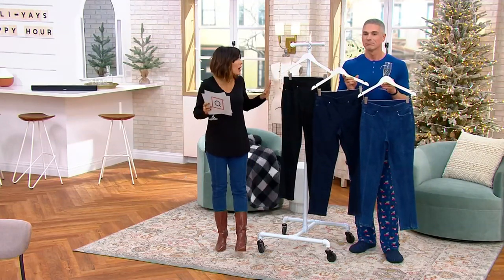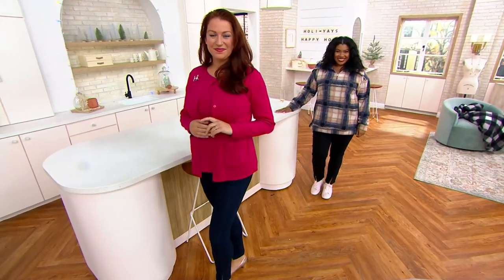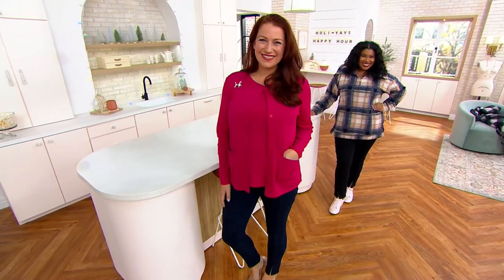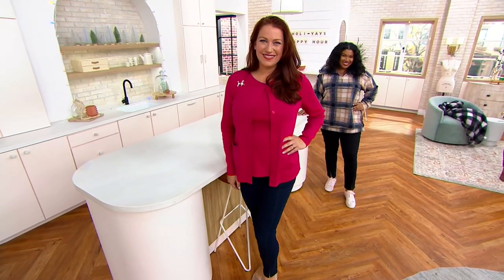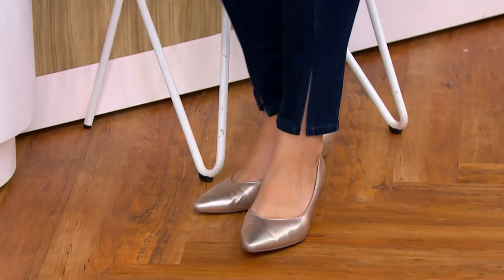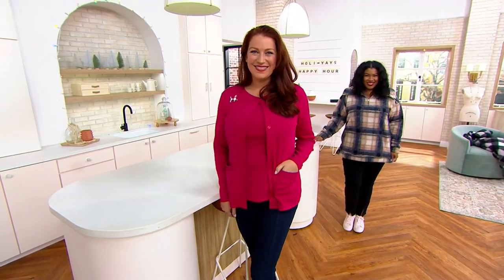They are under $50. Isaac Mizrahi pull-on denim at under $50 — that just doesn't add up. Easy Pay is as little as $10. Ellen is in the darker blue called Dark Indigo, Morgan is in the black, and I'm in the medium indigo. We have sizes 0 through 32 in petite, regular, and talls. Isaac Mizrahi is ringing in the holiday season with us during Holly-yays with a one-time-only price that ends in just two hours.